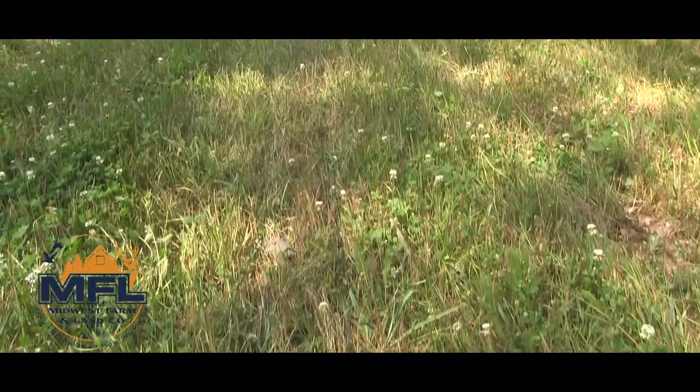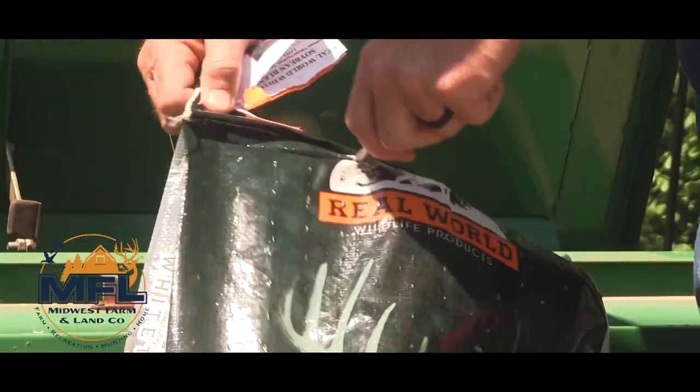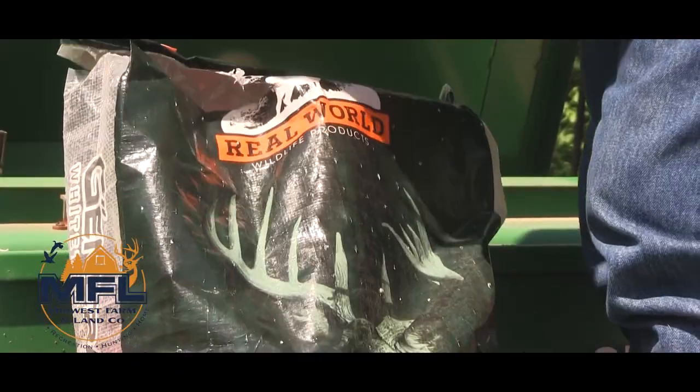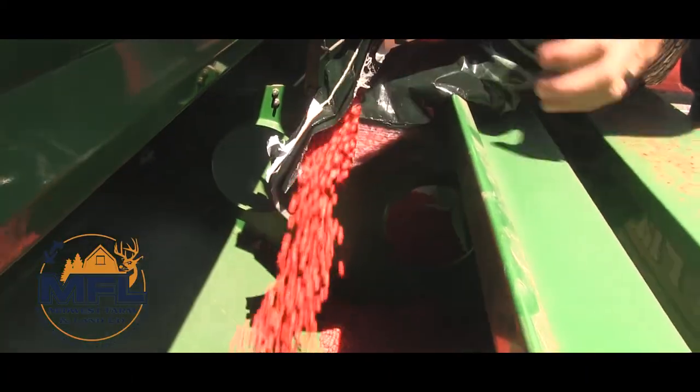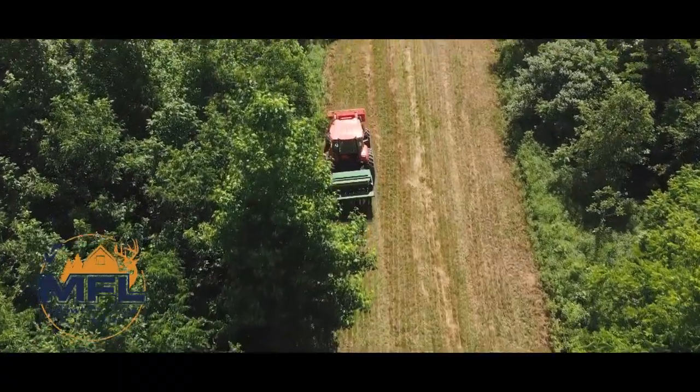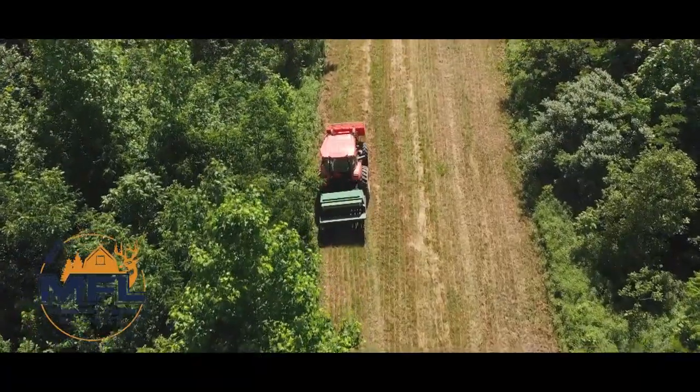We are in the process today of drilling beans. We acquired a Great Plains drill and that is a game changer as far as getting seed in the ground. It's early June, so hopefully our plan is to get our beans in. We'll come back in a few days and round up — they're Roundup Ready — so we'll spray them, kill everything off, and hopefully get a good stand.